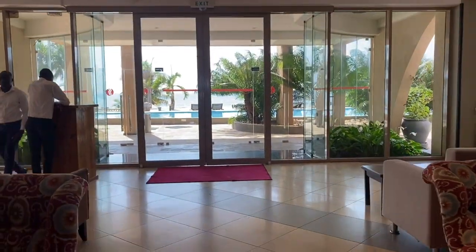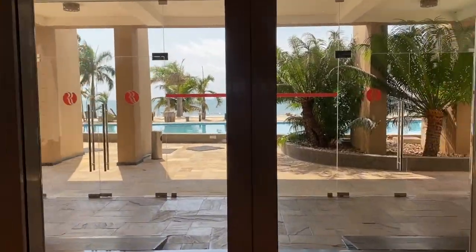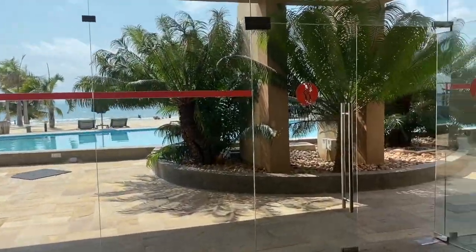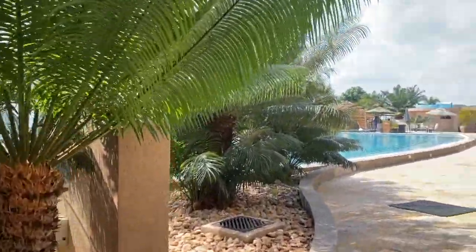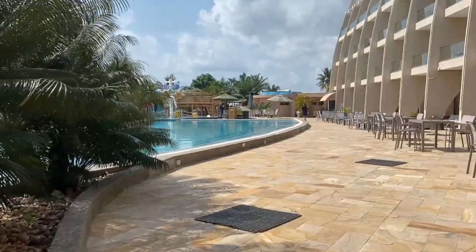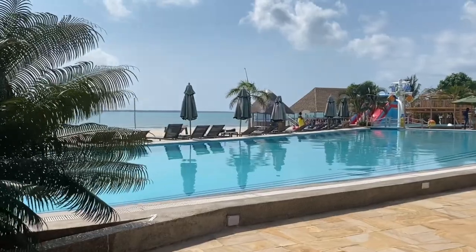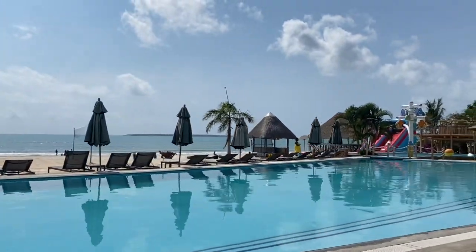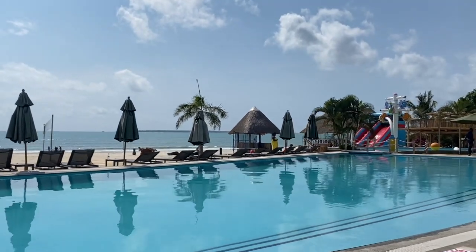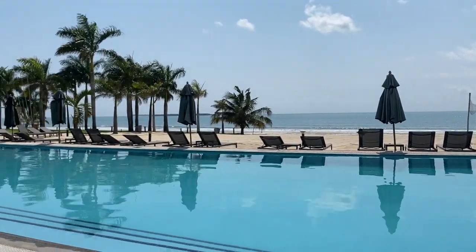So now we're heading out to the pool area. This was shot on a Sunday, and Sundays — I think all over the continent — are known as family days. So we got out there really early. We had some family coming to join us for the day. We got out there pretty much after breakfast to have the pool to ourselves, the play area to ourselves, and to snag the prime seats, because we knew we'd be here pretty much all day.